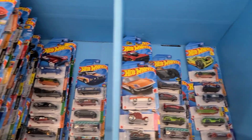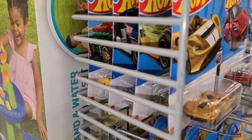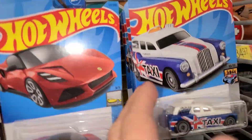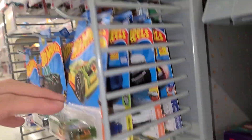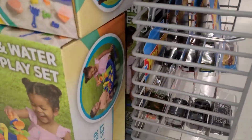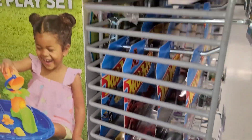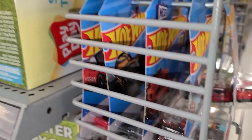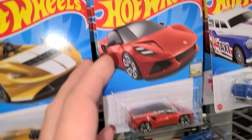All right guys, I went through all of this, even went through some of these monster trucks — nothing in here. We're a little late to this case apparently. Let's see what they got left up on the pegs over here on the side. Always love the letter van. Doesn't look like anything else much back there — a couple other vans, Mod Rod, another Audi e-tron. Yeah, that's it guys, let's go over to the premiums.